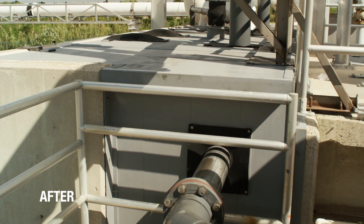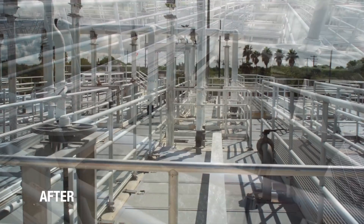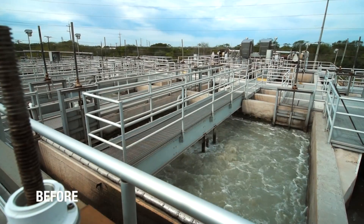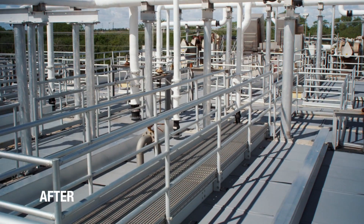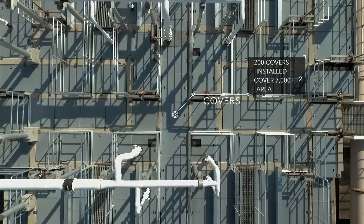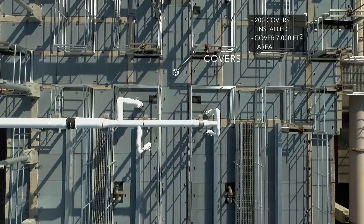Seeing how the South Plant looked before these covers were installed, you can get an idea of how much less hydrogen sulfide is being released into the air. Approximately 200 covers were installed — that's a total of 7,000 square feet.